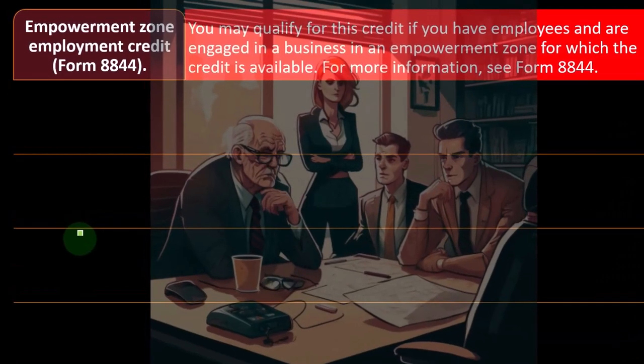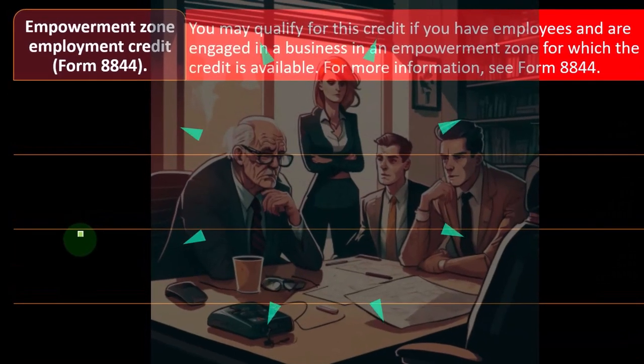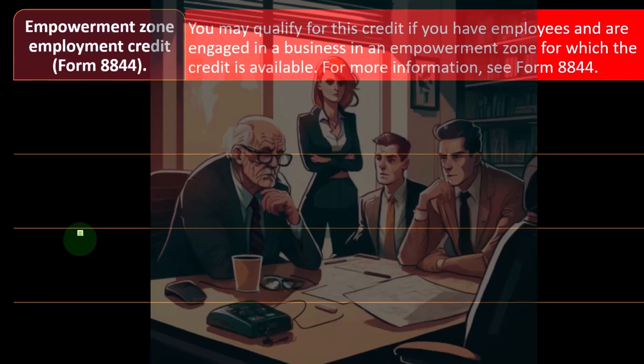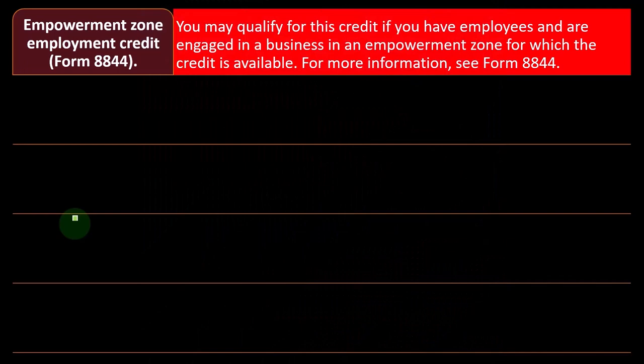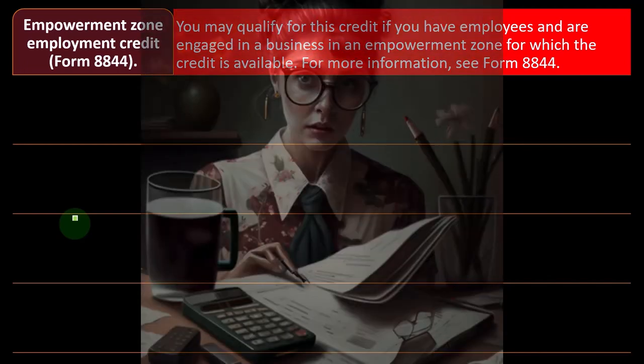For that one you've got the Empowerment Zone Employment Credit — that's on Form 8844. You may qualify for this credit if you have employees and are engaged in a business in an empowerment zone. These are particular types of areas the government has labeled as incentive zones — typically low-income areas. You might have particular credits for hiring employees in those specific areas.